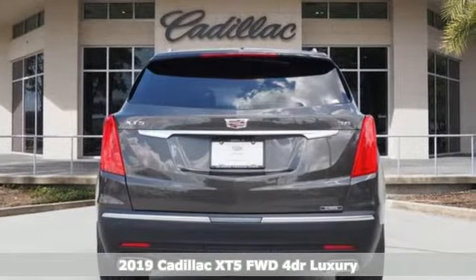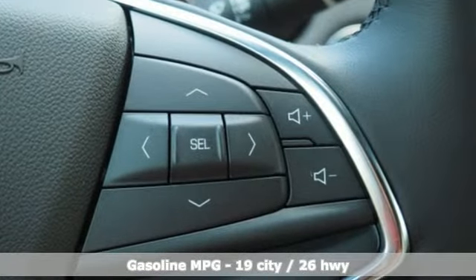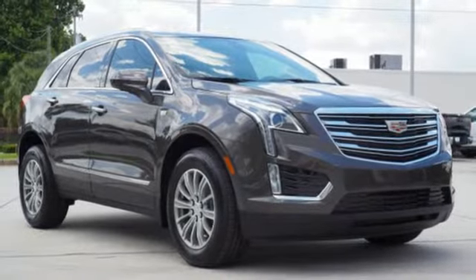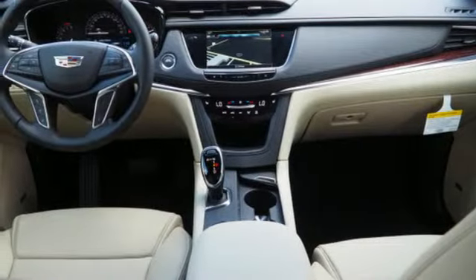A great vehicle is comprised of great features like these: automatic transmission, gas pressurized shocks, integrated navigation system with voice activation, power tilt-down heated mirrors, front heated leather bucket seats, and auto-dimming rear view mirror.